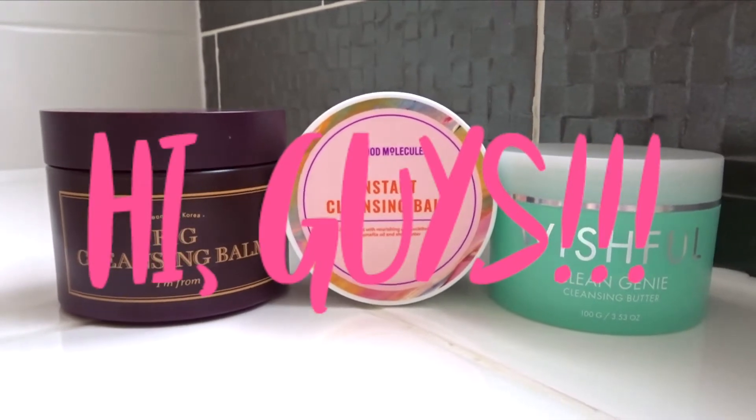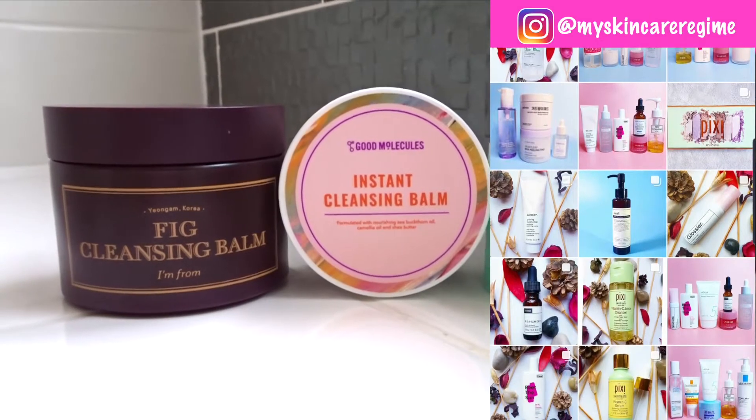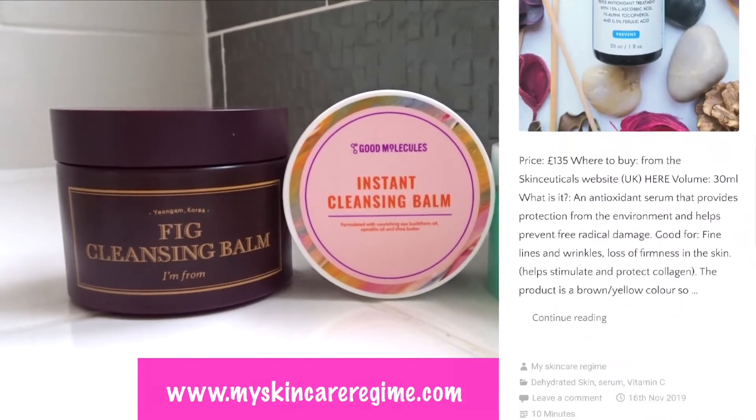Hey guys and welcome back to my channel. This is Hannah from the Instagram My Skincare Regime, where I post about skincare products I'm currently using. I also have a blog where I write in-depth reviews, for which the link will be down below.